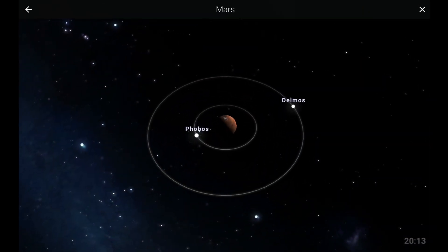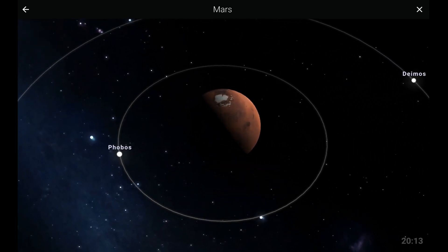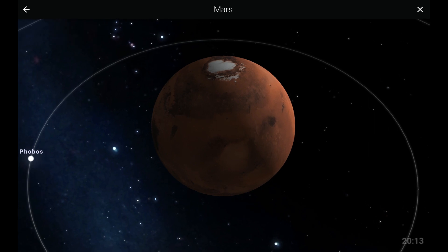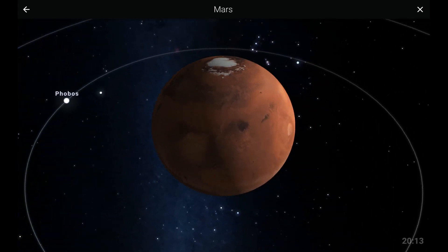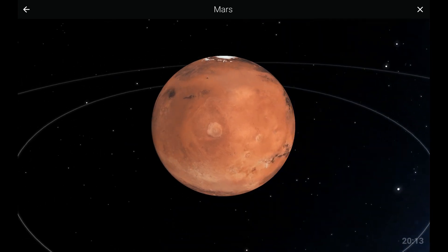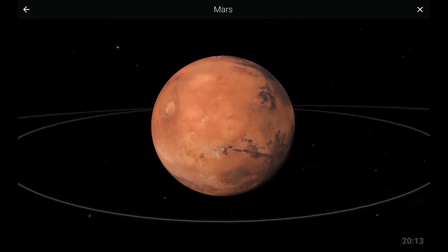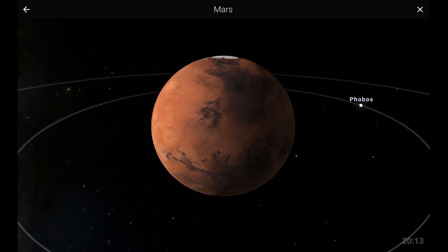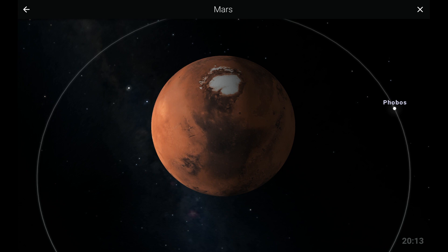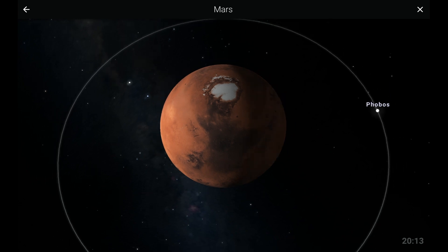Next up, let us venture on the red planet, Mars. Mars is called the red planet because of the iron oxide on its surface. This compound is also responsible for the color of rust. Like Earth, Mars has polar ice caps. This is the reason why scientists believe that at some point in the past, Mars had liquid water.